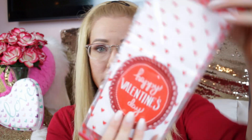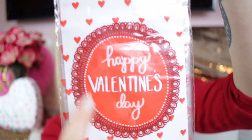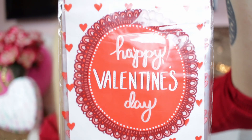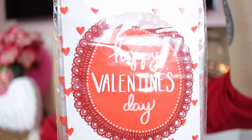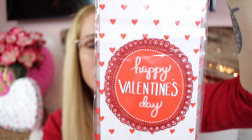Then I got these big treat bags with twist ties — you get 25 of them. They're clear and say 'Happy Valentine's Day' in a cute script with little hearts. You get the little twisty ties too, so if you're making Valentine's treats, put them in a clear cellophane bag so everyone can see how cute your treats are.